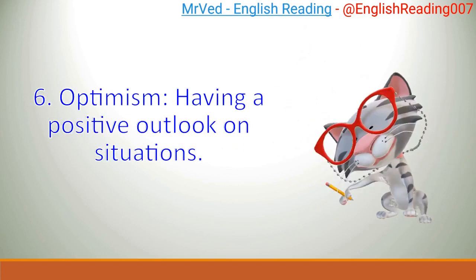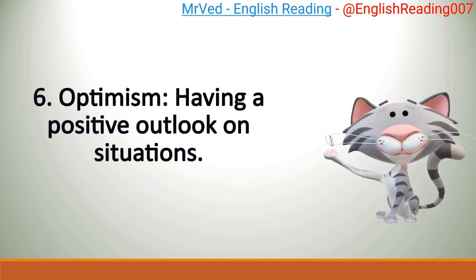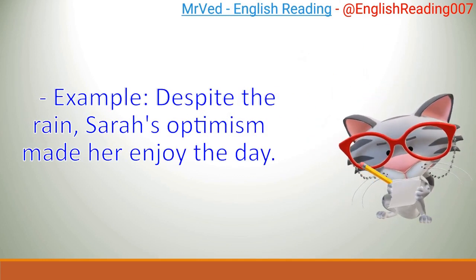6. Optimism: having a positive outlook on situations. Example: Despite the rain, Sarah's optimism made her enjoy the day.